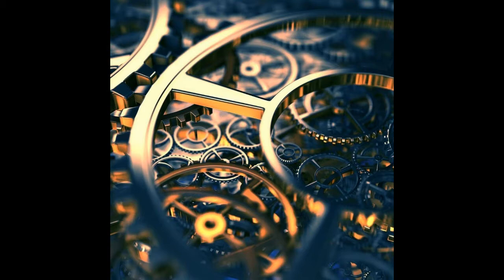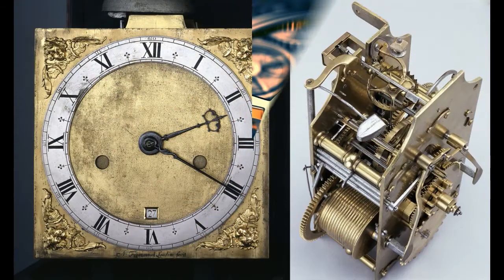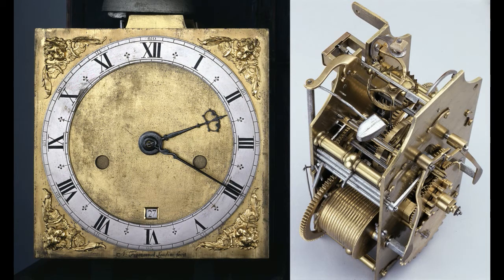Gravity doesn't figure in the workings at all. So a quartz clock tells the time just as well when you're climbing Mount Everest as it does when you're at sea.